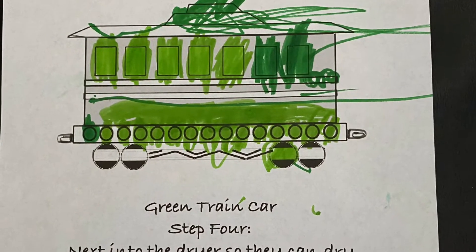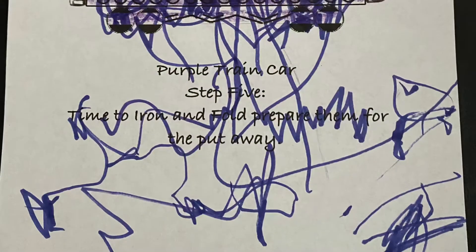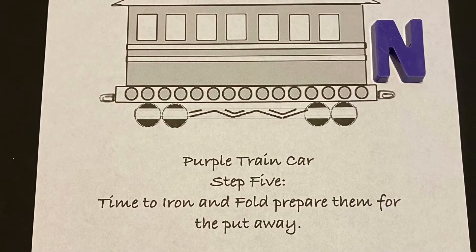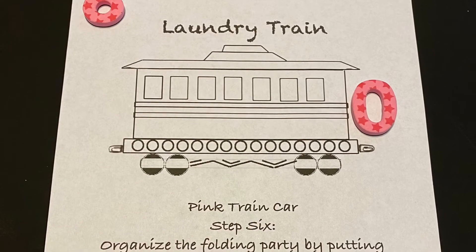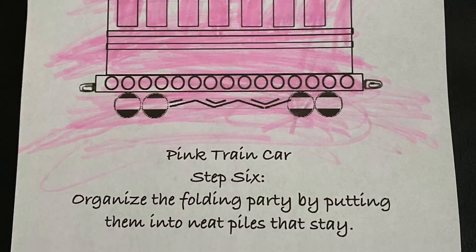Green train car, step four: next into the dryer so they can dry some by the sun ray. Mommy's favorite color. Purple train car, step five: time to iron and fold, prepare them for the put away.